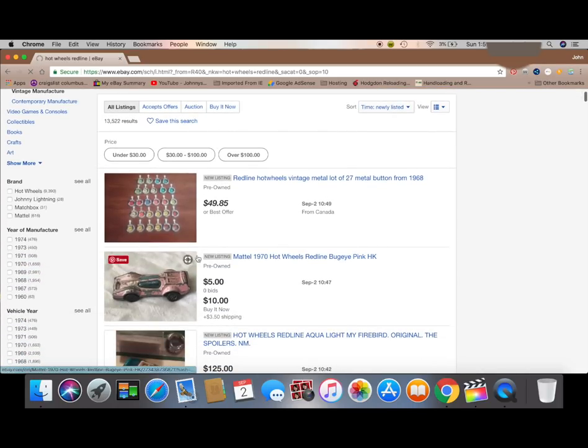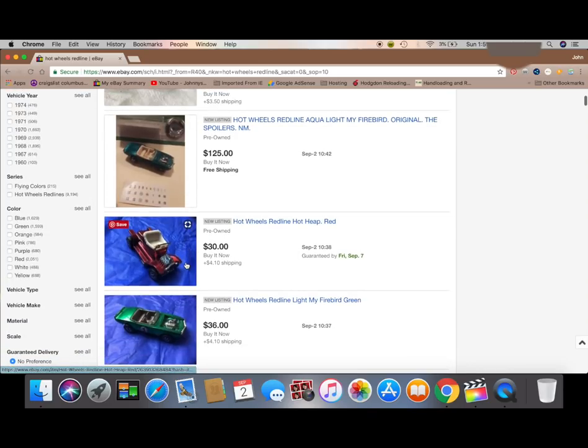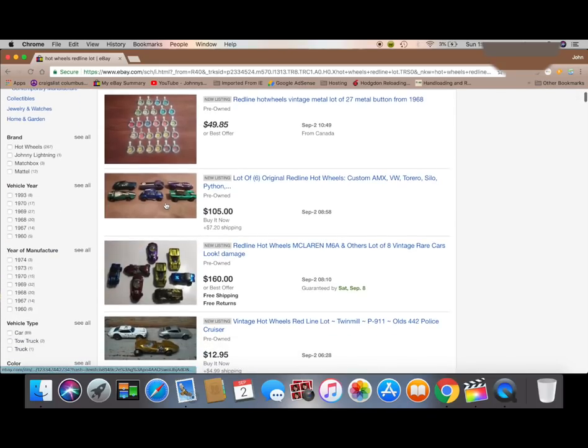You can also change your search to newly listed. I will use this one pretty often with a buy it now. Somebody may list something and they don't know what it's worth — low price — so go ahead and snag it up as soon as possible.